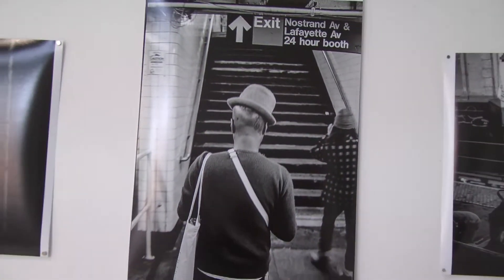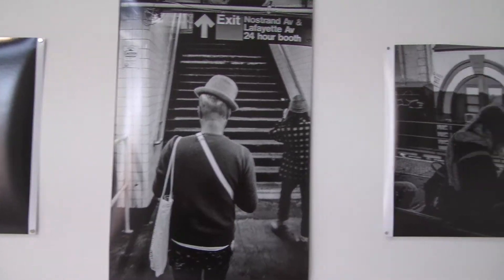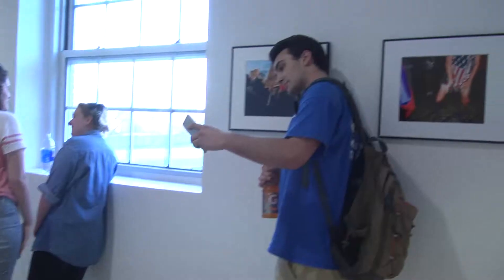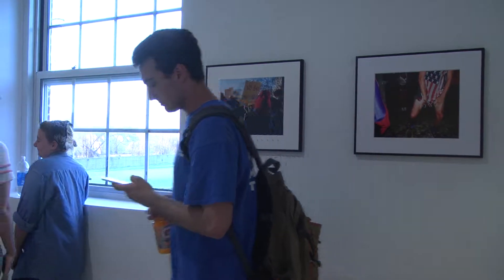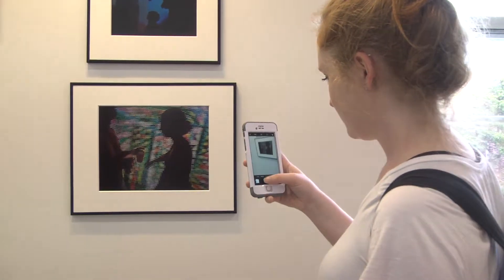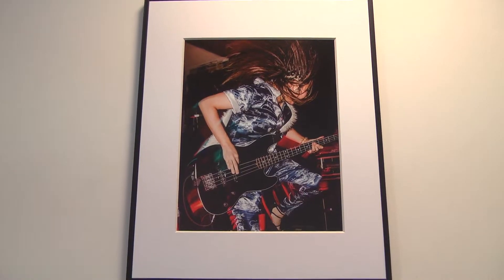There's definitely a grittiness to it. Somebody I was talking to earlier said it was very Brooklyn, which I agree. I also noticed that he uses texture a lot — there's a very strong sense of texture in all of his pictures. I was trying to pick things that I felt create an emotion or a feeling, or capture a moment, a specific time.